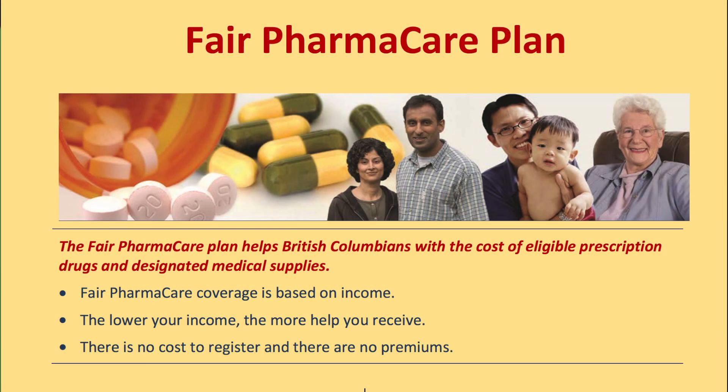If you are dependent upon fair pharmacare for income-based drug coverage, then it is important to know that only a few statins are fully covered. Speak to your prescriber, pharmacist, or social worker if you have concerns about medication costs.